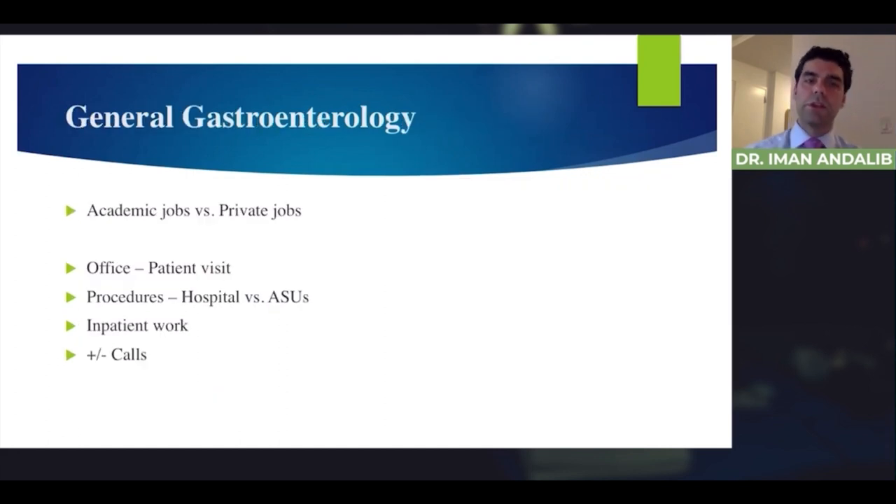After finishing three years of general gastroenterology fellowship, you can start practicing in either academic or private positions — they're quite different. Academic positions are mostly filled with subspecialists: a hepatologist focusing only on liver, IBD specialists focusing on Crohn's and ulcerative colitis, and advanced endoscopists who only do advanced procedures. Private gastroenterologists mostly cover all aspects of GI and tend to refer complex patients to subspecialists.